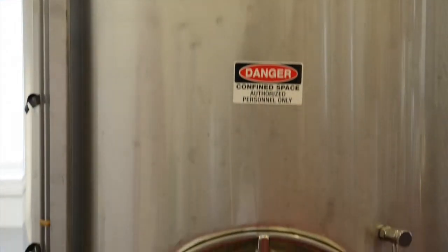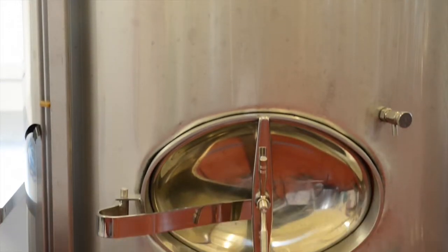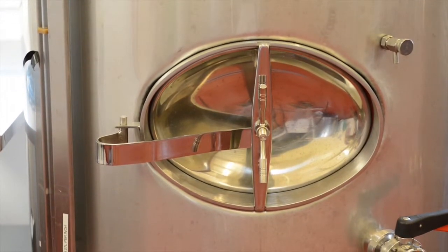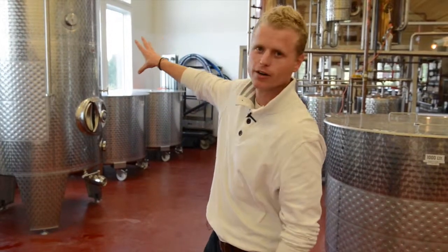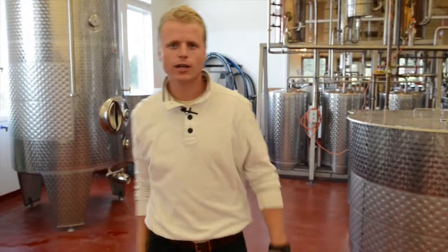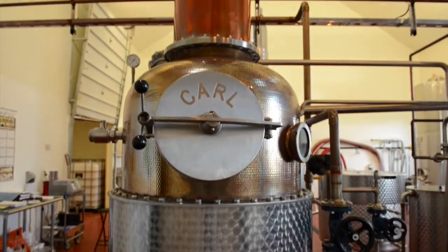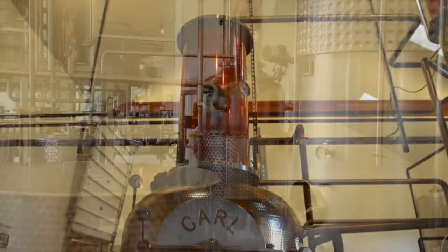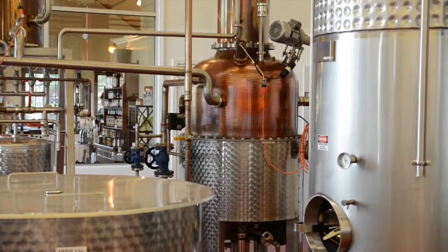We put the cider in this big tank right here, we add a fast-acting yeast to it, and what we're doing is taking the sugar in that sweet cider and turning it into alcohol. The process takes about 7 to 10 days. Once we have our hard cider ready, we hook up our tubes and pump the hard cider right across the way into our copper pot still. This copper pot still is top of the line, made in Germany — it's the best money can buy.